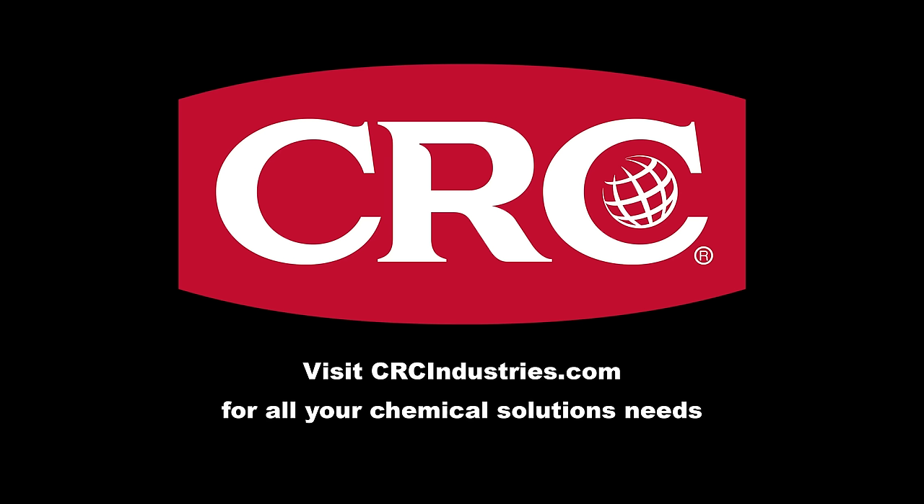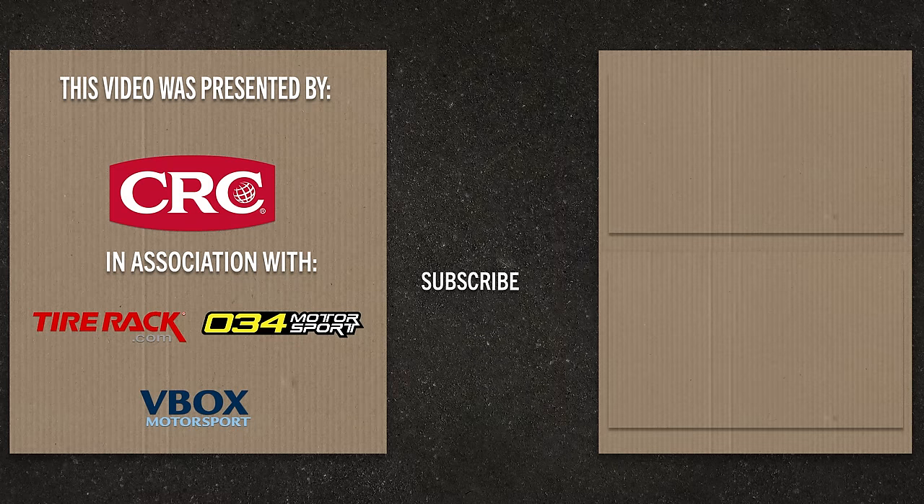Support brands who support grassroots motorsports. Get your chemical solutions from CRC Industries — visit crcindustries.com. For more content like this, hit subscribe and like this video, and visit grassrootsmotorsports.com.